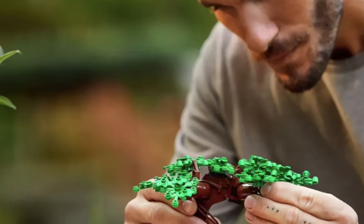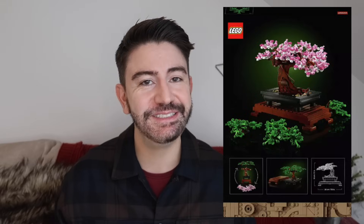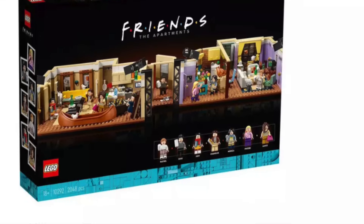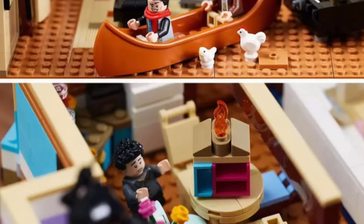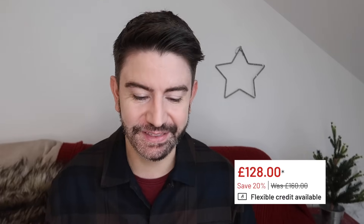I also spotted this Lego Icons bonsai tree as well. This is a nice home decor piece again — once it's been built it's something that can stay in the home. This is now at the brand new price of £33.75. If you did want to blow the budget, there's also the Lego Icons Friends apartment. I think that's going to be so popular this year. This is a set for adults, currently in the sale with a 20% saving, so this is £128 — quite a good price. Something for the Lego fans there, and something to keep the man in your life occupied on Christmas Day.